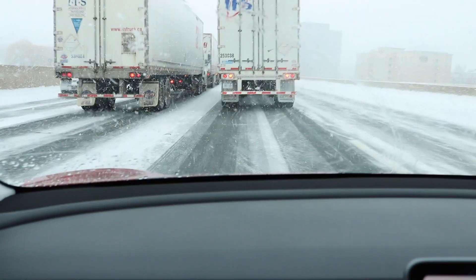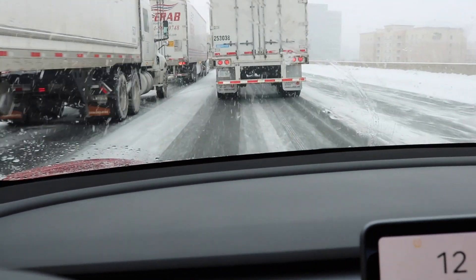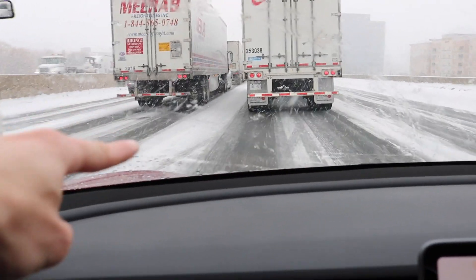But once I got on the highway, autopilot did work — even Navigate on Autopilot worked. This is what the first stretch of highway looked like with Navigate on Autopilot. Traffic was moving really slow, and if you look on the right, you can see a very faint outline of a lane every now and then. On the left, there is no sign of a lane at all.